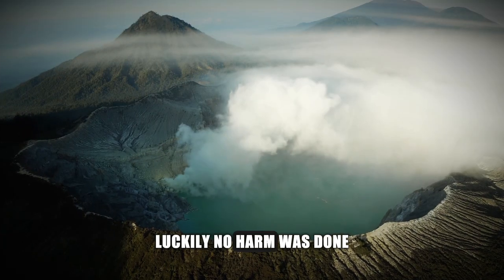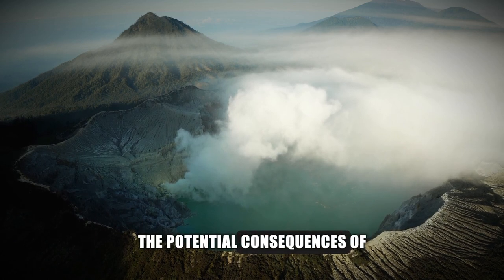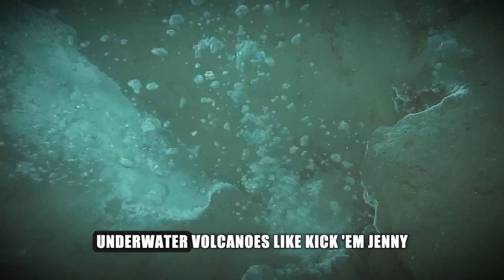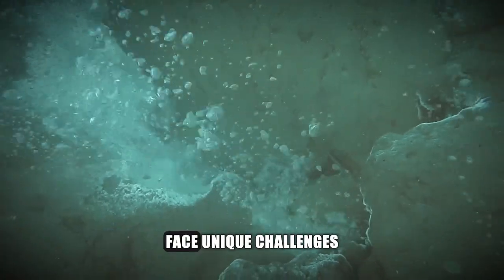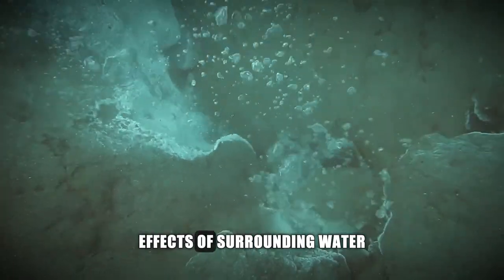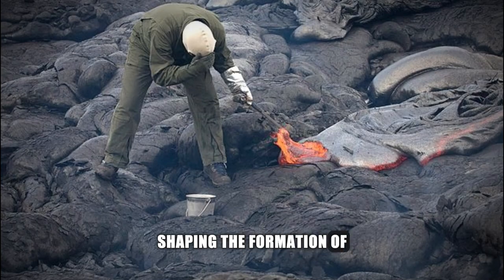Luckily, no harm was done, but the spectacle left many wondering about the potential consequences of a modern eruption. Unlike their terrestrial counterparts, underwater volcanoes like Kick 'em Jenny face unique challenges. The high pressure and cooling effects of surrounding water influence their eruptions, shaping the formation of pillow lava.